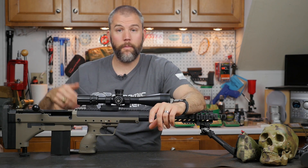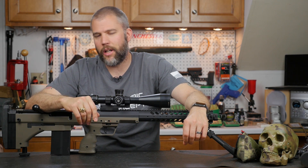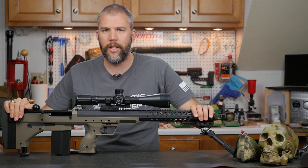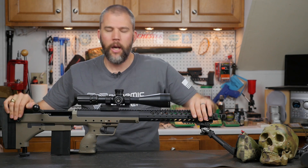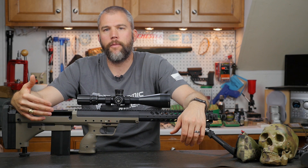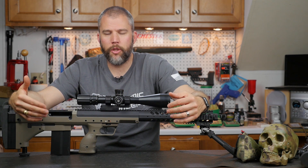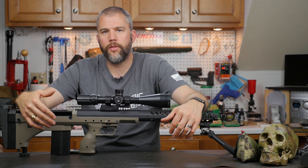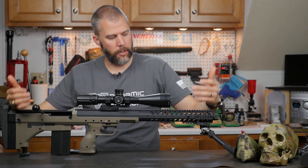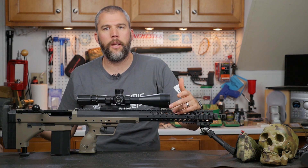Yes, I actually have shot a Desert Tech SRS before, and I actually do plan on reviewing the Desert Tech SRS A1, which happens to be the rifle sitting here in front of me right now. Your question on whether there is a better switch barrel rifle on the market — it's not really a matter of better or best. Switch barrels on the market each have their own set of drawbacks and benefits. One major benefit of the Desert Tech SRS is that your overall length is considerably shorter since it utilizes a bullpup design.